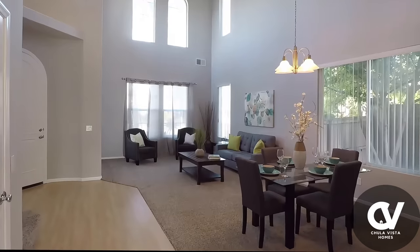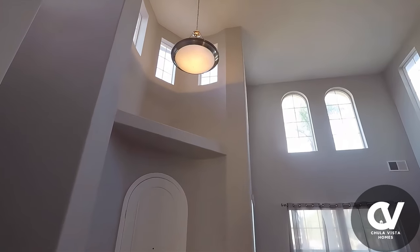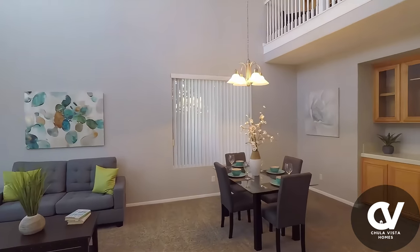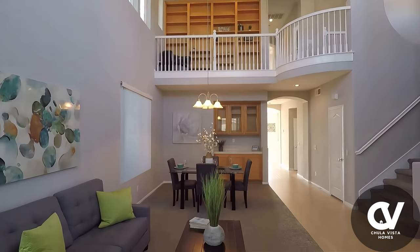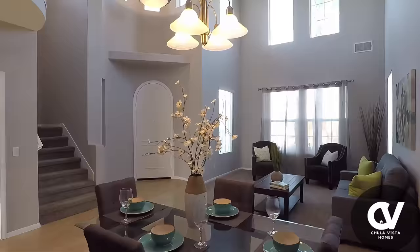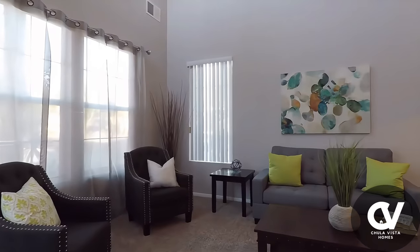Step inside and be greeted by a light-filled, open concept layout that's perfect for both everyday living and entertaining. This spacious five-bedroom, three-bathroom gem offers 2,791 square feet of modern living in the heart of the sought-after Otay Ranch community.